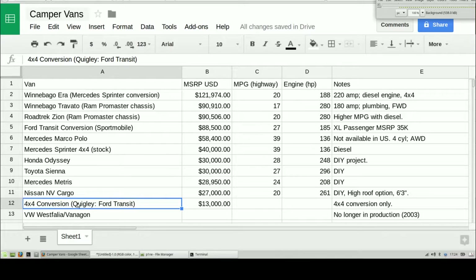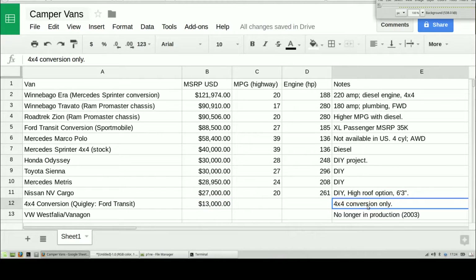If you just want to get the 4x4 upgrade package on many of these models, that's going to cost you about $13,000 with Quigley. Like the Ford Transit — it's going to cost $13,000 just for a 4x4 conversion only.